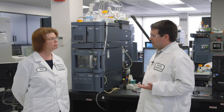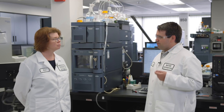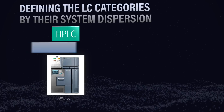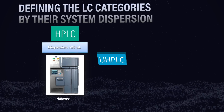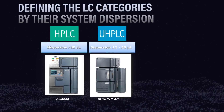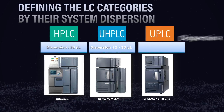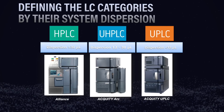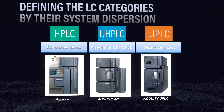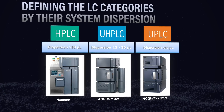Based on our experiments, it's really important to classify the systems you have in your lab by their dispersion values. HPLC systems typically have greater than 30 microliters of dispersion. UHPLC systems have a dispersion range of roughly 12 to 30 microliters. And ultra performance or UPLC systems have dispersion values typically less than 12 microliters. Knowing your system dispersion can help guide you in choosing the proper column internal diameter that's going to match the system.